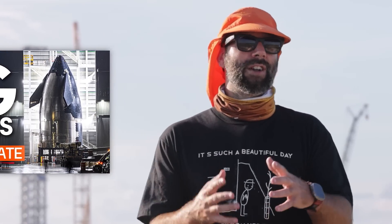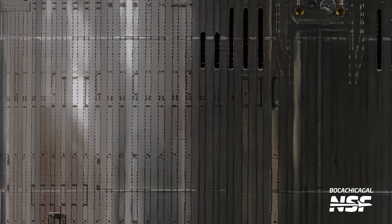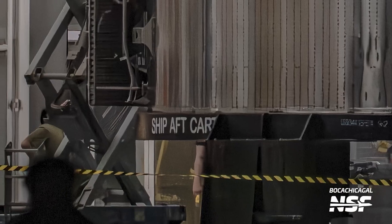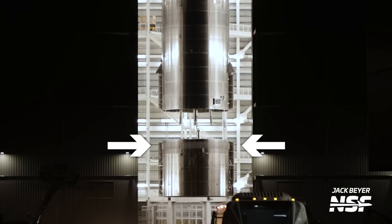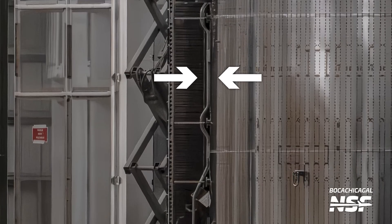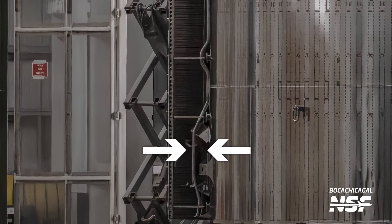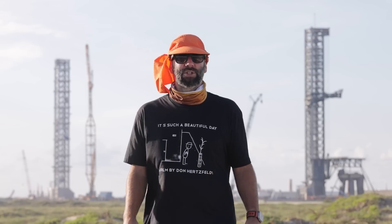One thing we were not able to talk about then, because we hadn't seen it yet, is the aft section of Ship 33. You can see the Ship QD right at the center — and look to the lower left where it says 'Ship Aft Cart.' On the left and right side of the aft section, you can already see the attachment areas for the flaps. You can also see how the engine chill pipe is attached to that area, and we expect the engine chill vent to come out of the bottom of this section. This is a huge step forward for the Starship program.